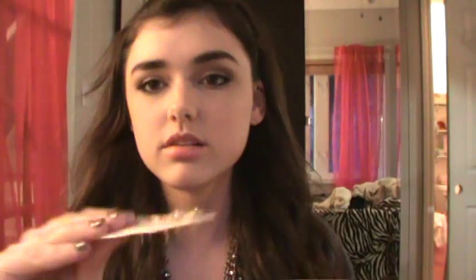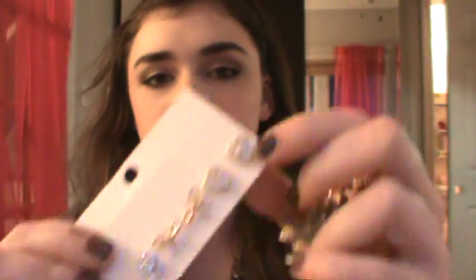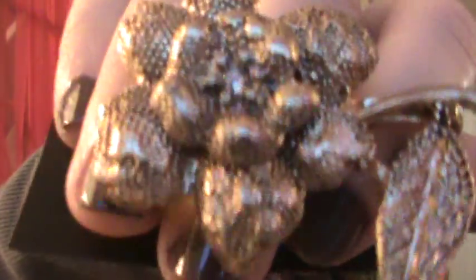Sorry for the lighting — I'm dark on this side and really light on this side because I have lights coming from different directions. I got these earrings. I love the little bows, and I also like the hearts and the flower, but the bows are my favorites. And I got this ring — it's a two-finger ring and I love it. It's really, really pretty.